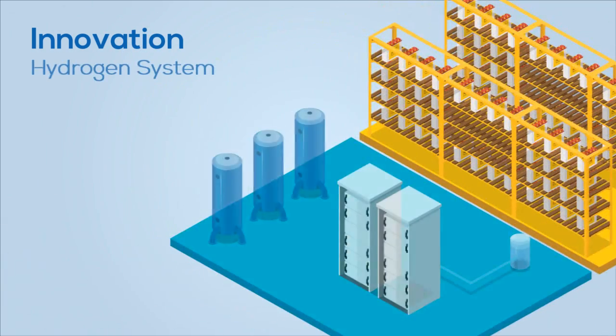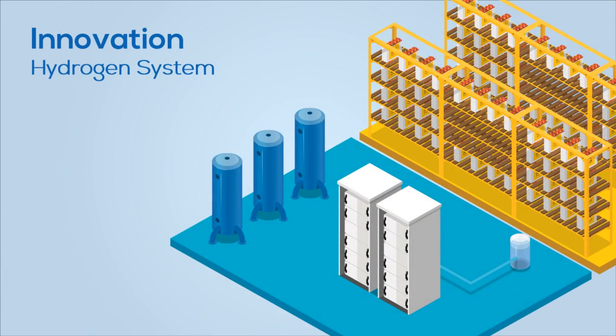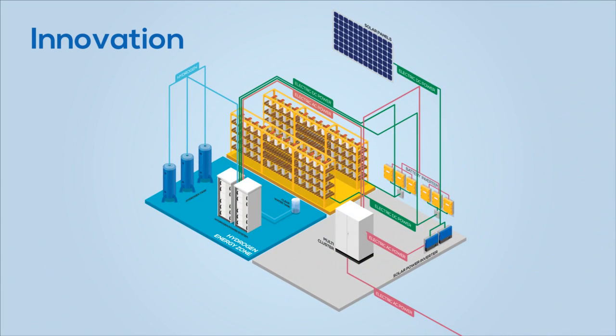We've combined batteries with a high-performance self-recharging hydrogen power system, which are used to provide electricity when the photovoltaics do not yield sufficient power.